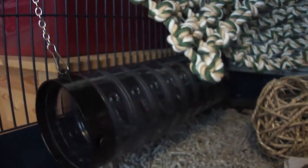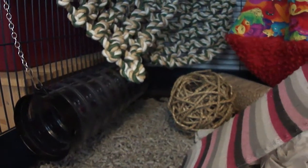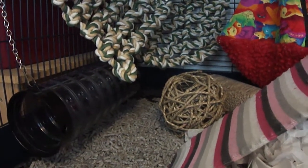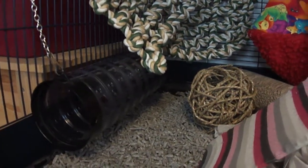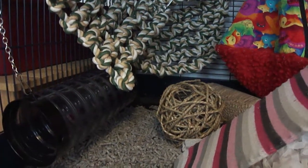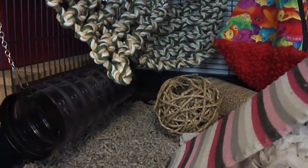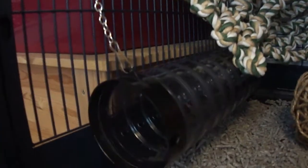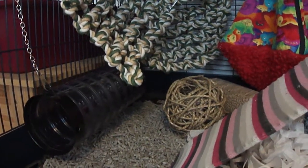With only two rats in a cage, we'd connect lots of them together to make a lovely runway from the top to the bottom. But with four, five or six rats it wasn't practical — there'd always be a rat in the middle that couldn't get out, causing squabbles. So with lots of rats we tend to put one or two smaller tubes in, and have the big tubes on the floor for playtime.